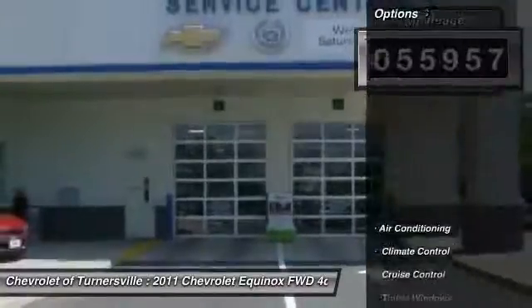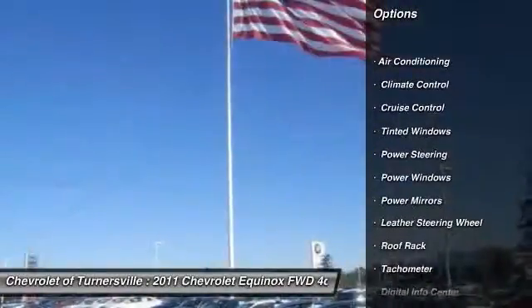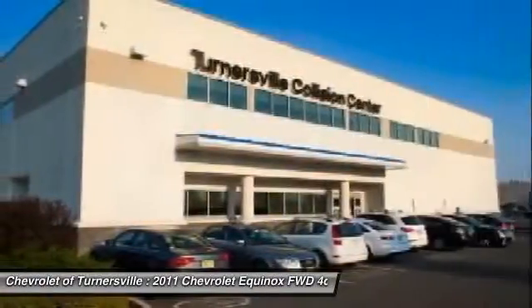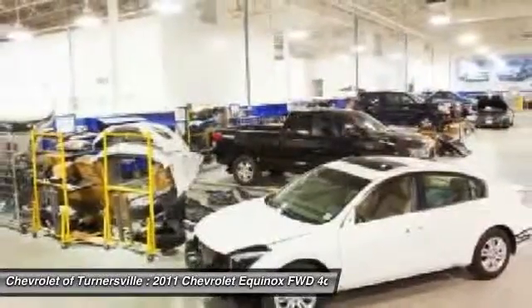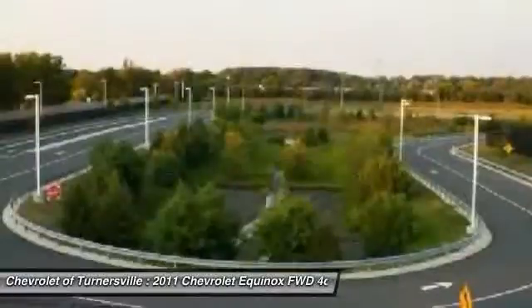Here are some of this vehicle's great options: traction control, dual airbags, front air conditioning, driver airbag, power steering, one owner, four-wheel disc brakes, aluminum wheels, anti-theft security system, side airbag.